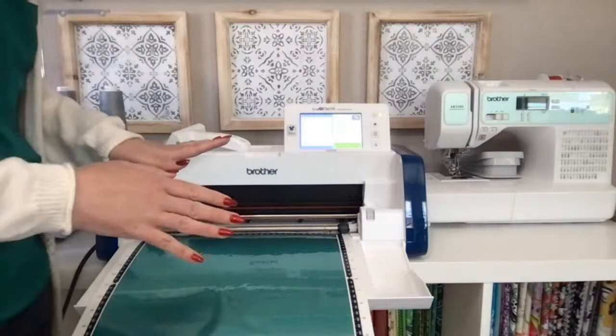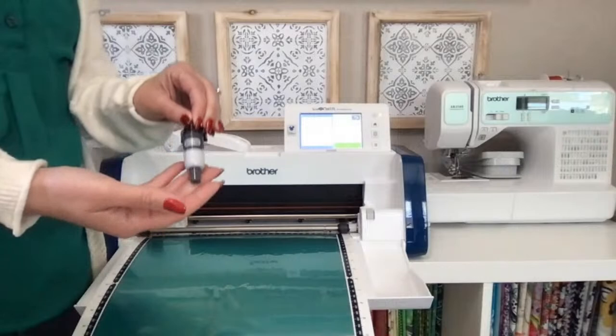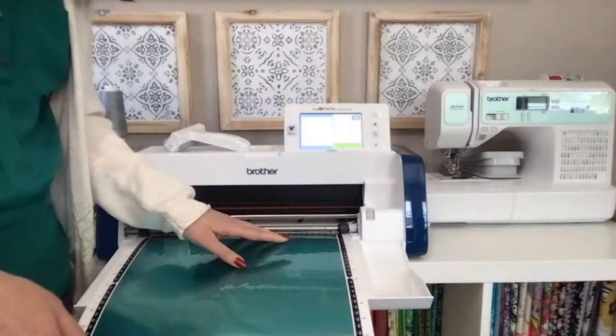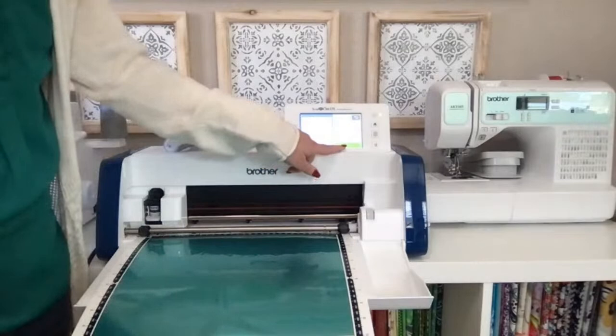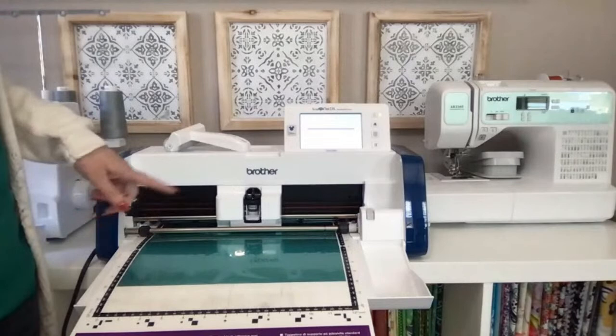I'm using my auto blade for this — my absolute favorite blade on the ScanNCut. It automatically adjusts as it goes; I don't have to specify I'm cutting vinyl versus 3mm felt, the machine figures it out. You'll hear it hit start, calculate depth, go into position, calculate material thickness, then cut. Settings: pressure auto, speed 7, half cut off — estimated two minutes.